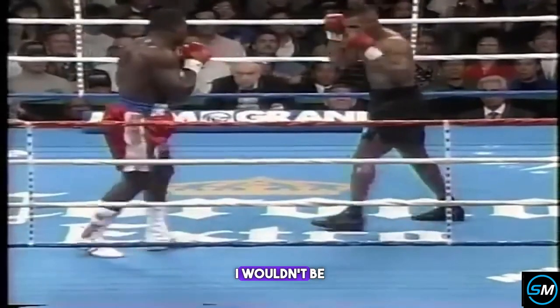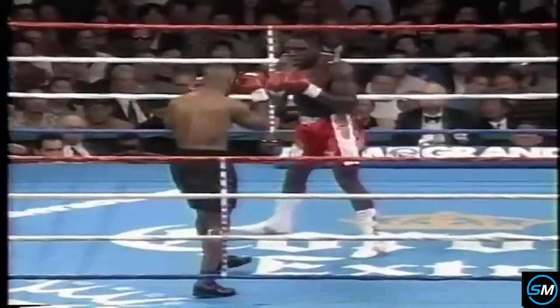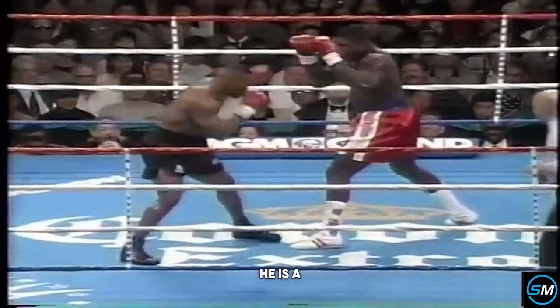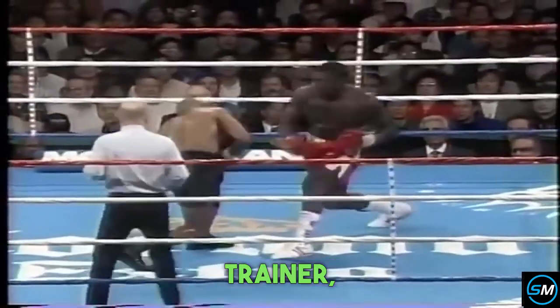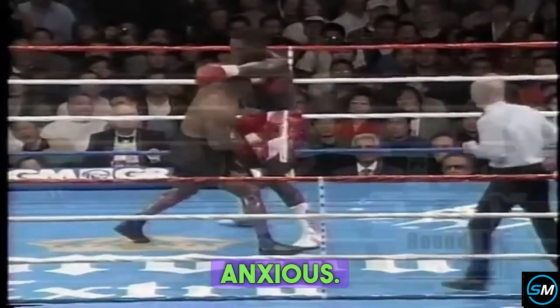If I was built like Frank Bruno, I wouldn't be afraid of anybody or anything, but Mike Tyson is a phenomenon — abnormal strength, unnatural. He is a walking powerhouse. Tyson's trainer, Jay Bright, said he's concerned about keeping Tyson under control of the belt. He'll be very anxious.